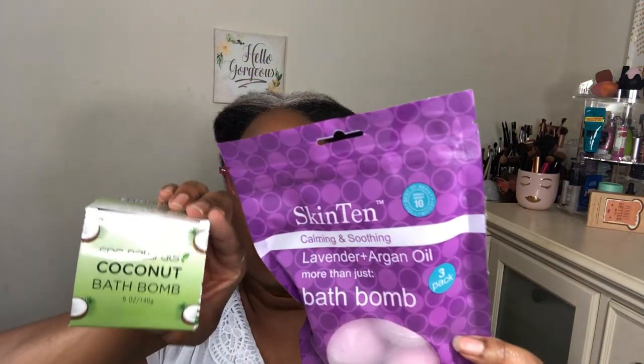I love taking showers and relaxing in the bath, so I picked up a few things. I got a couple of bath bombs: one is lavender and argan oil with three in the pack, and I also got a coconut bath bomb by Spa Naturals. Let me smell it — it does smell good, though how long the scent will last I don't know.